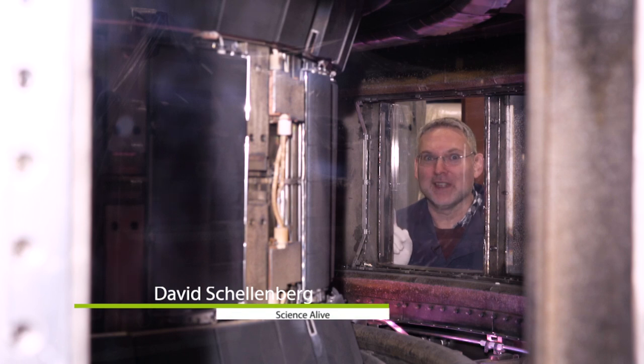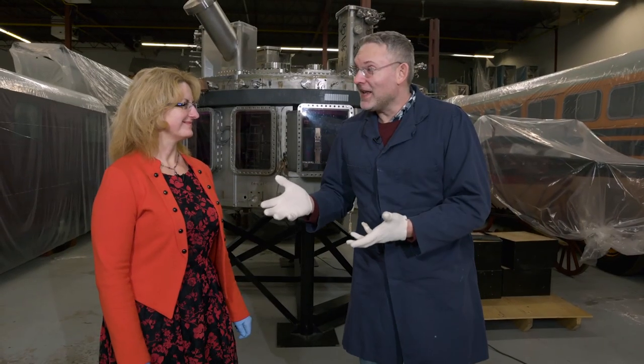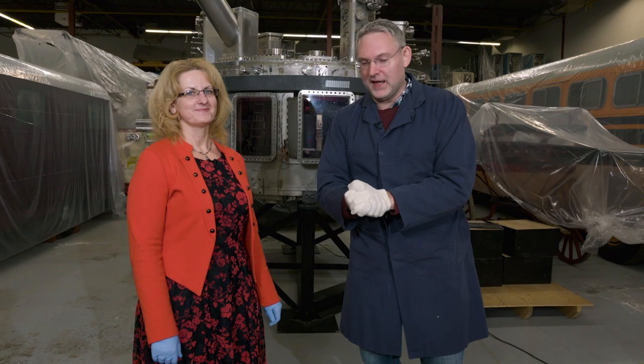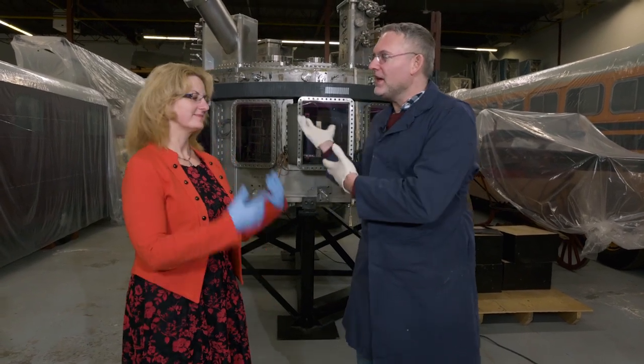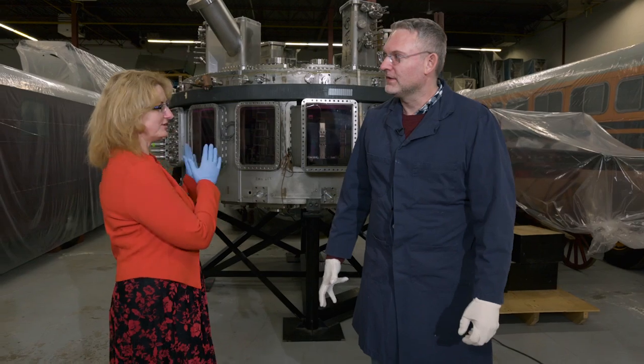Nuclear power without the dangerous radiation — the tantalizing dream of the tokamak reactor, on this edition of Science Alive. Anna Adamak is a curator of natural resources here at Science and Technology Museums of Canada. We're wearing gloves and standing in front of a dream. What's the dream?